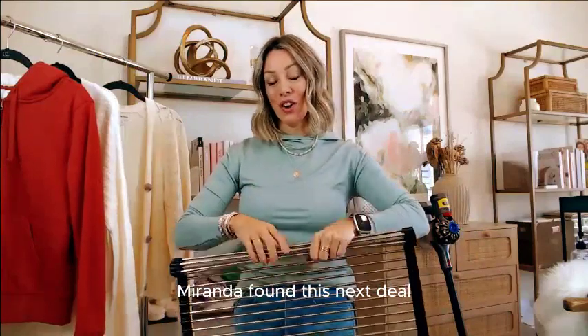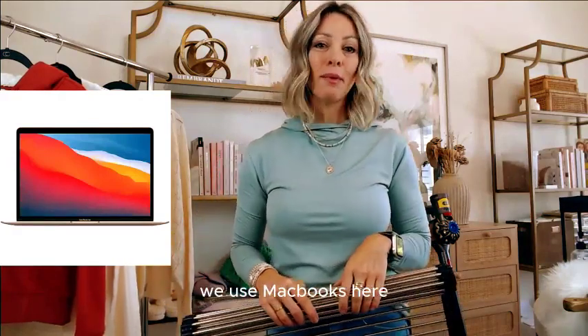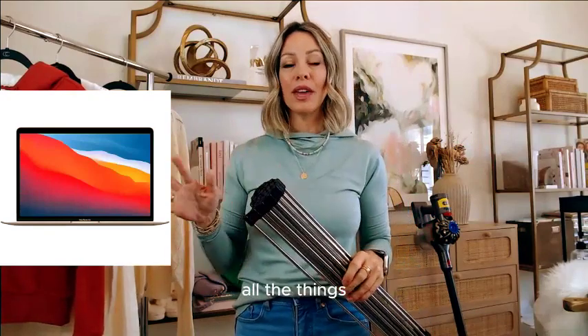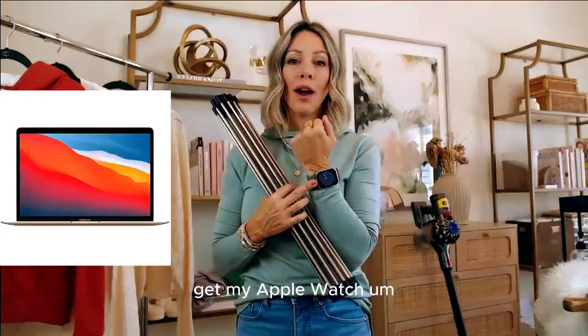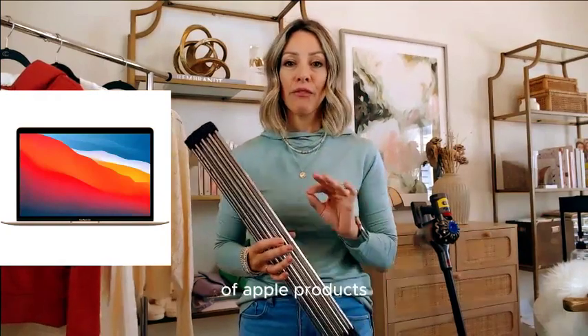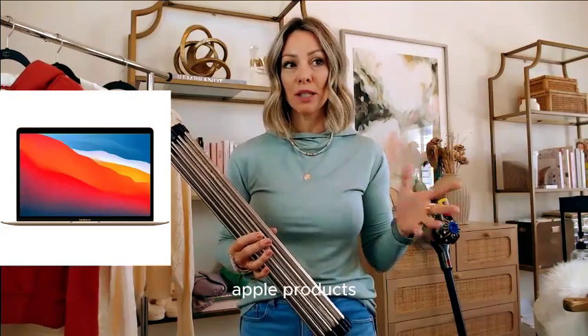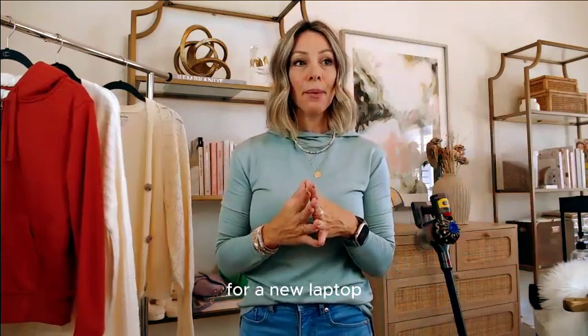Miranda found this next deal: an Apple MacBook Air, 25% off. We use MacBooks here in our home office — Rhonda's on one right now, Miranda's on one, I've got laptops and desktops. We really love our Apple products. Amazon is an authorized dealer of Apple products, so you can trust what you're buying. If you're looking for a new laptop, that's a great deal.